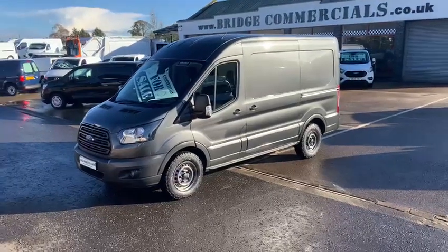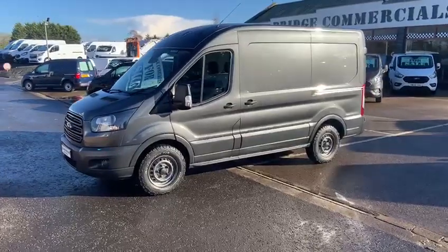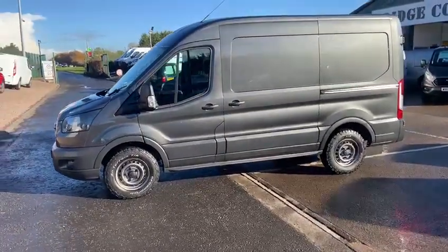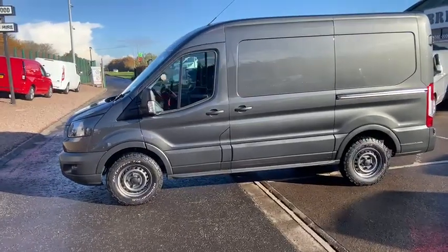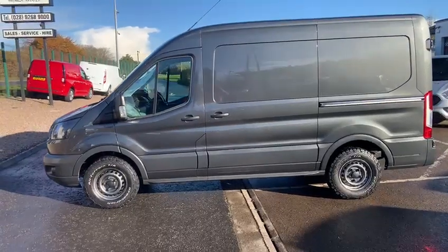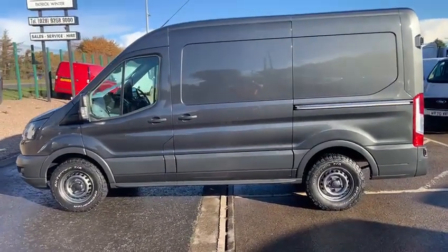Hello and welcome to Bridge Commercials at Hillsborough. We are one of Ireland's leading light commercial vehicle specialists, having specialised in the sales, service and hire of light commercial vehicles for in excess of 30 years. The knowledge that we have, the staff that we have and the quality of stock that we have, in my opinion, is some of the best in the country.